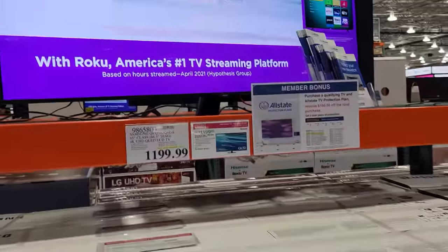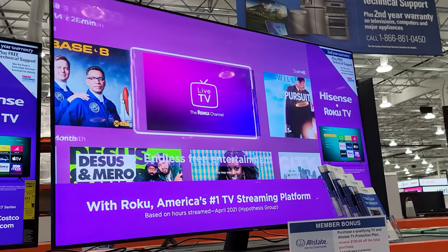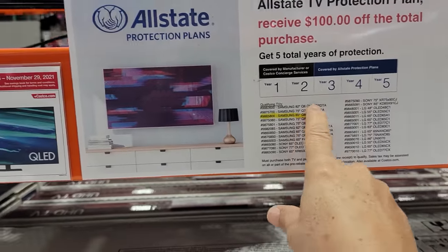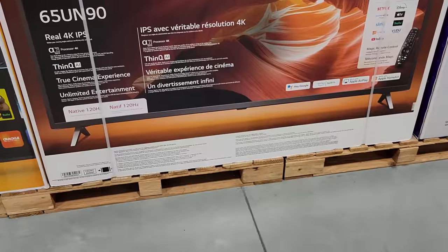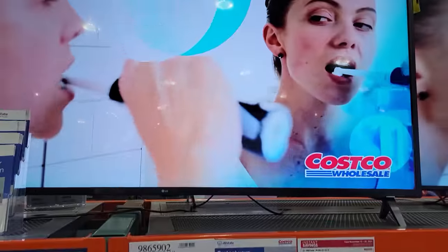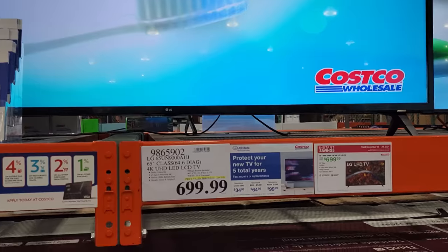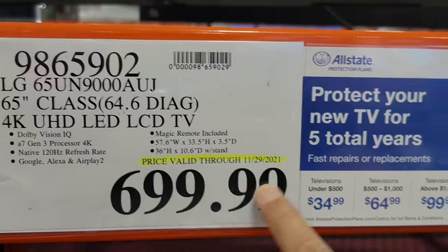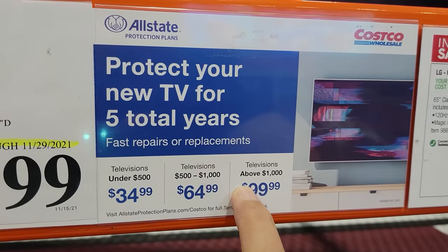Another great TV is the Samsung QLED that you see here. This one is the 65-inch class, and it also comes with the Allstate extended warranty. This one is down to $1,199. Now if you want to go a little more bargain price — most people are not going to be able to tell the difference between these TVs — but if you're looking for a little more of a bargain, you've got this one here at $699. However, on this one you will have to pay to get the extra years coverage if you want.